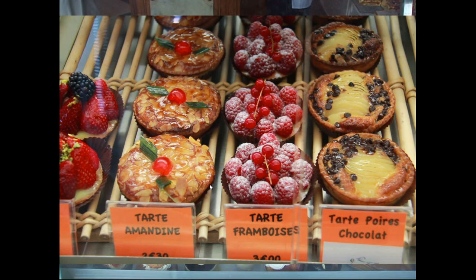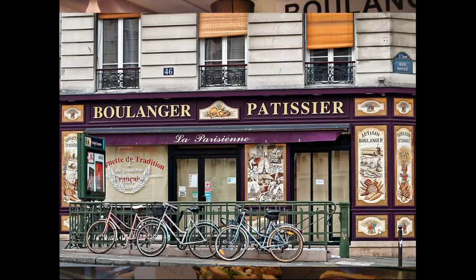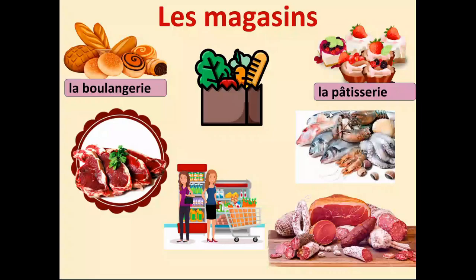Here are some tartes — pies. Tartes amandines, so with almonds. Tartes aux framboises. Tartes poires et chocolat — poires would be pears. And as I said, although boulangerie and pâtisserie are separate shops, you will often see them both in the same premises. Let's continue.